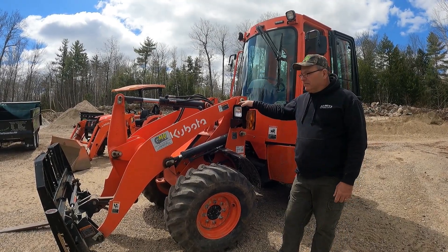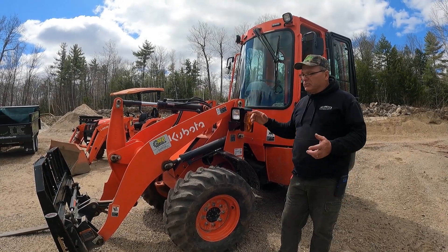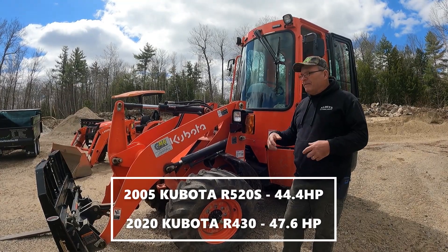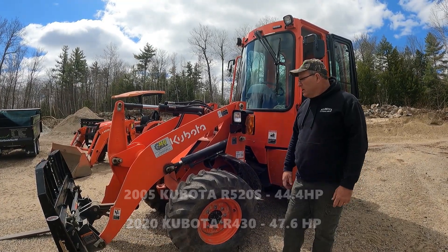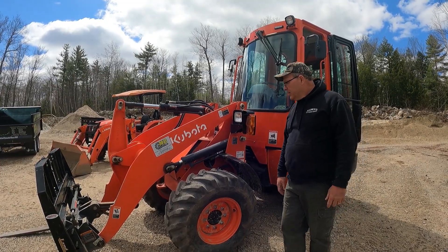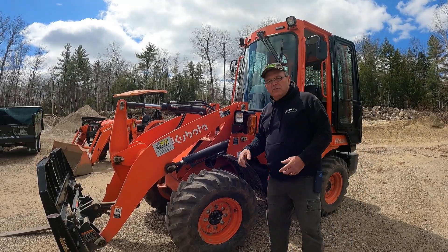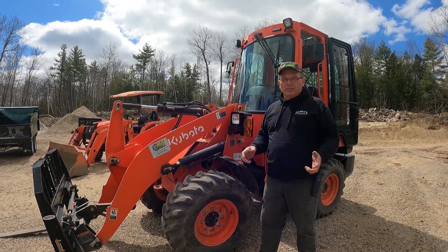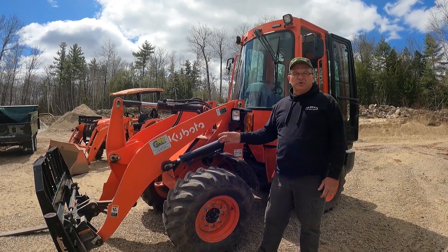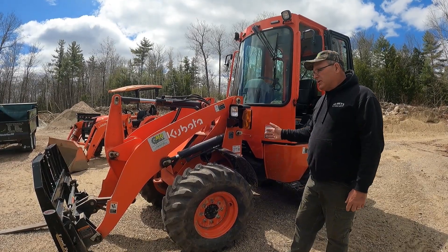I traded the 520 for this, thinking I might have downsized, but I don't know if it's because this is new and that was old — it was a 2005 but only had under 4,000 hours, very tight machine. This seems to be as capable as that. This will do everything I've asked it to do. I move logs with it, I move full skids of rock and block. I don't think they get the recognition that they should.